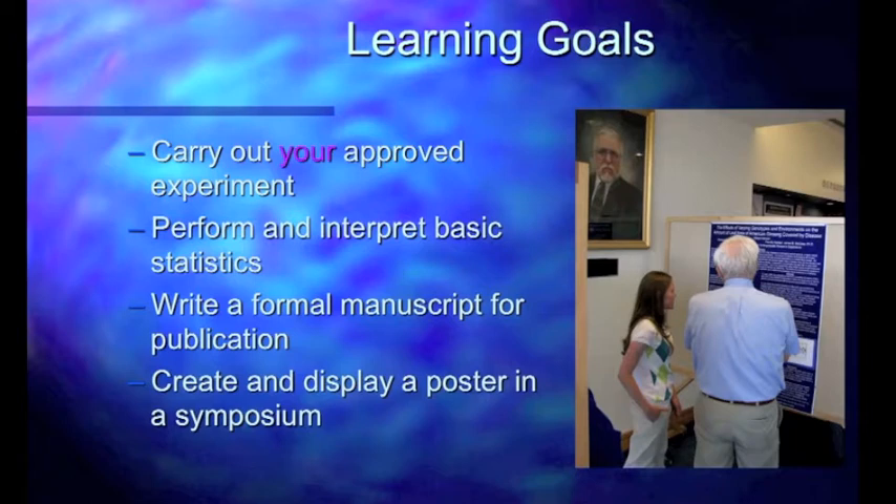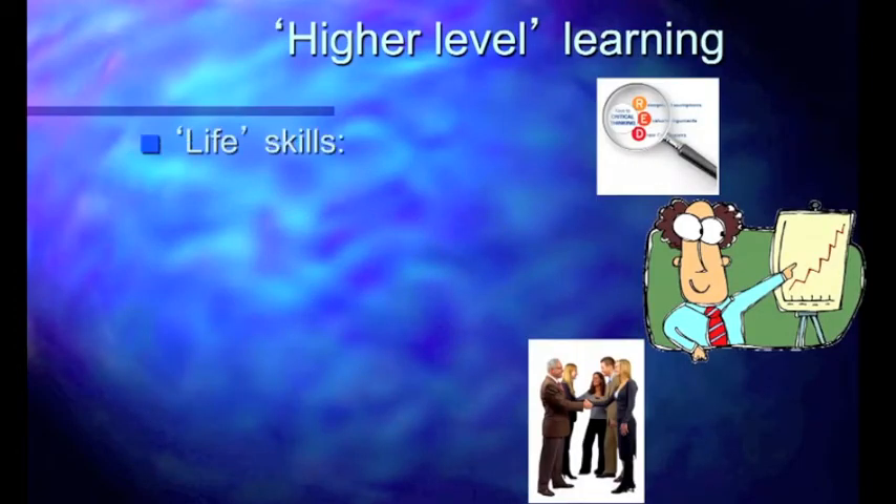Once your project gets approved — and it may take two or three rounds of proposal rewriting, which is not out of the ordinary at all — you will carry out your approved experiment. This is your unique study that has not been done before; we don't know what the answers are going to be. You will perform and interpret basic statistics, which we will teach you. You're going to write up your results as a manuscript for publication rather than a lab report. Finally, you will create and display a poster for a scientific symposium, and some of you may even be chosen to give an oral presentation.